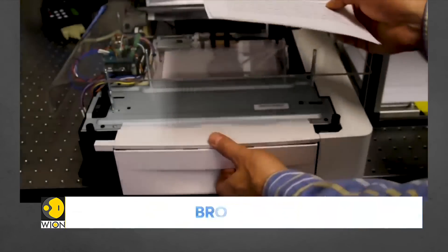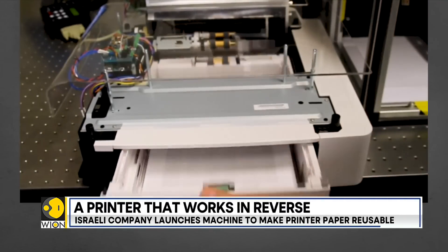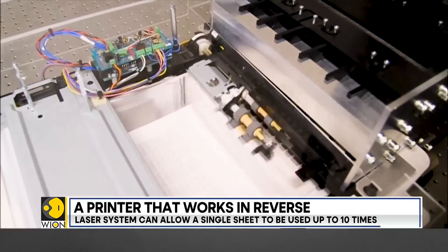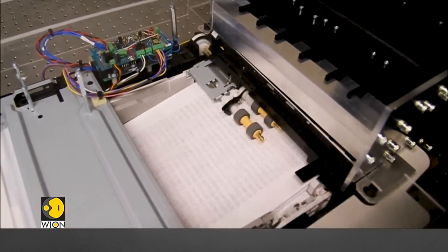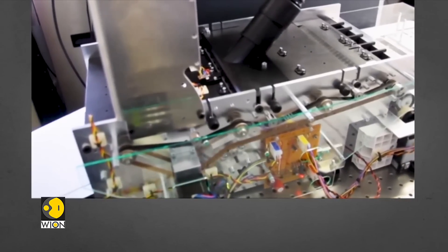From afar, this looks like your ordinary printer. You would expect it to drop ink, printworks do the assigned task, but once looked closely, you realize this machine is doing the exact opposite. It is a printer in reverse.